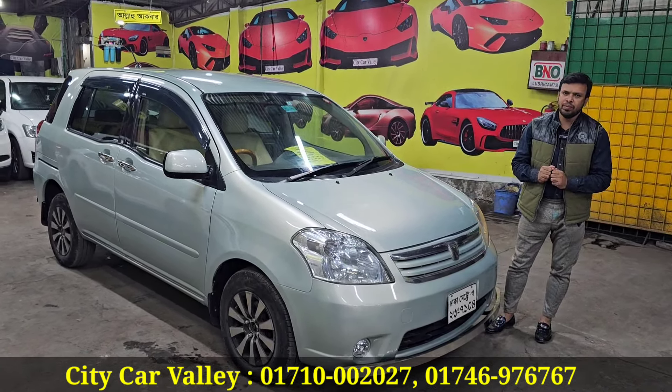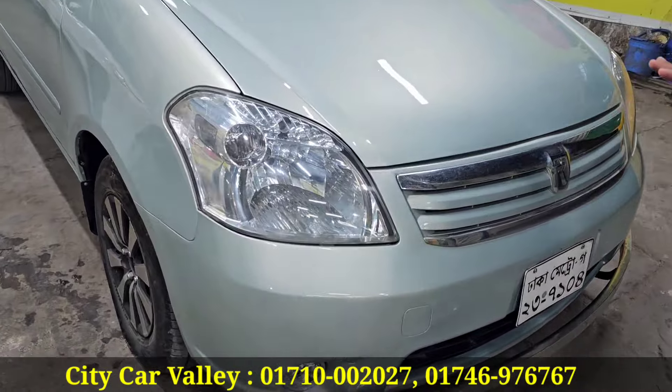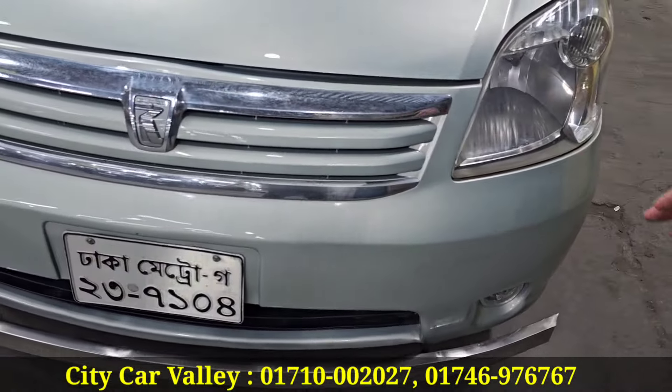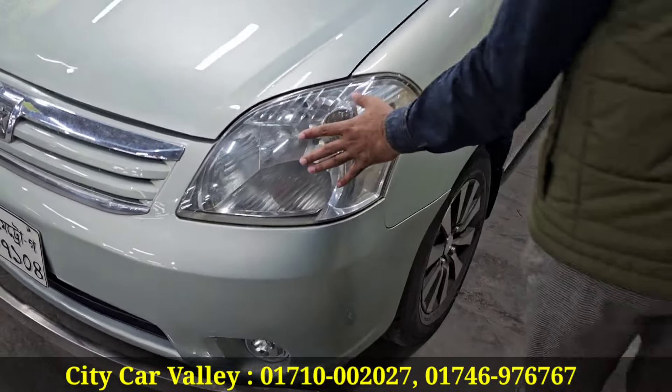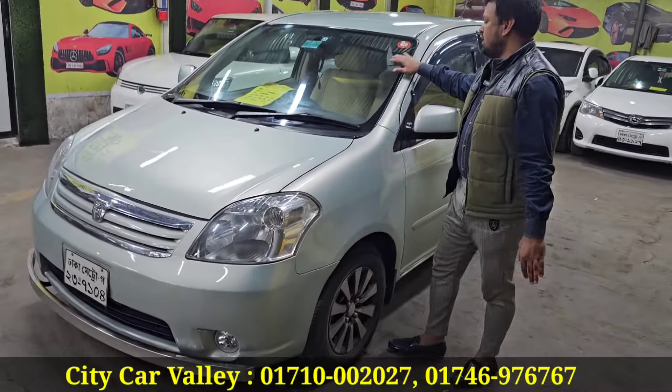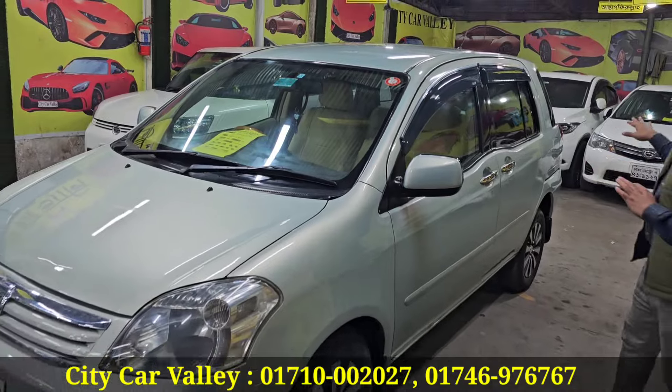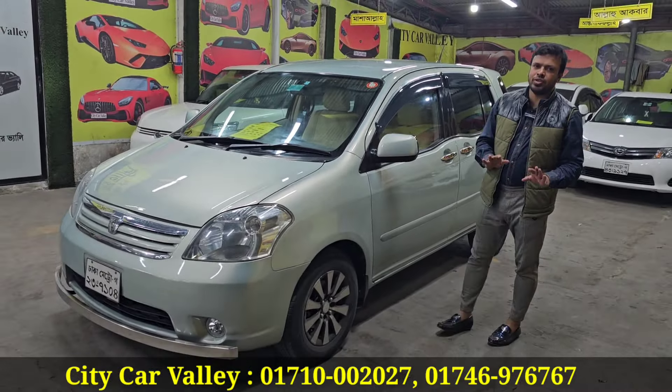I will give you a price. It's a 2.4 year session, 500cc. It's like a Toyota Revo — you can see it's 200cc. This is a 2.5 model. You can see the Toyota Revo, that's a Nikita Revo.